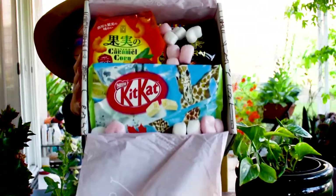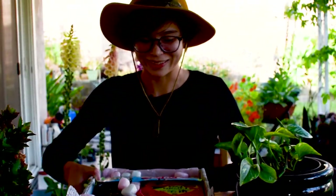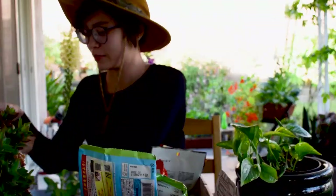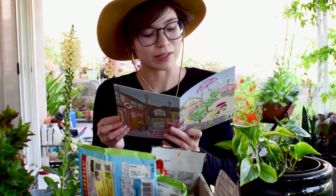Voila! Oh my gosh. Cute confetti — or not confetti, but styrofoam. I'll start by opening up... oh, this is actually the June crate. I'm always like a month off.